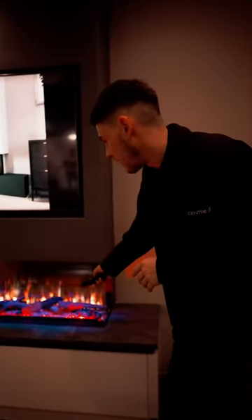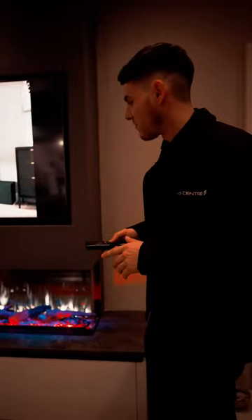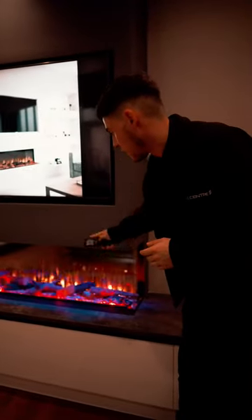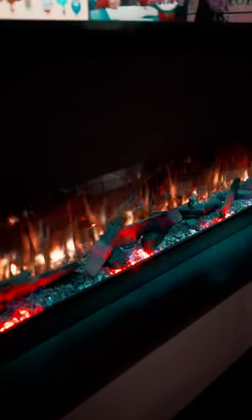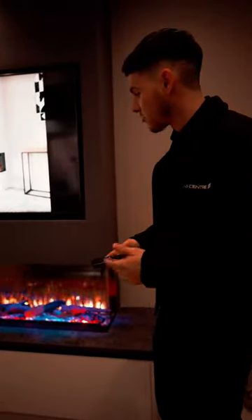Combined with the different flame effects, you can really create your perfect effect as to what you're trying to achieve. You've got the white flame effect, then you've got your nice shimmer underneath, and you've also got the solid orange as well as the orange and white. 15 colors as mentioned, so you can create that perfect effect for yourself.